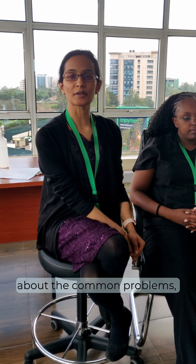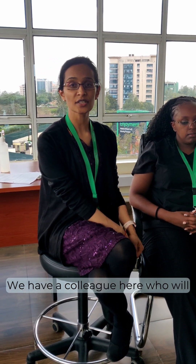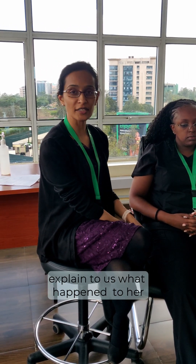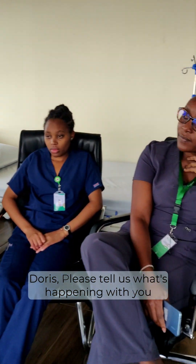Hi, we're here at Health Center Healthcare today. We're going to discuss the common problems we go through in our daily lives. We have a colleague here who will explain to us what has happened to her. Doris, please tell us what's happening with you.